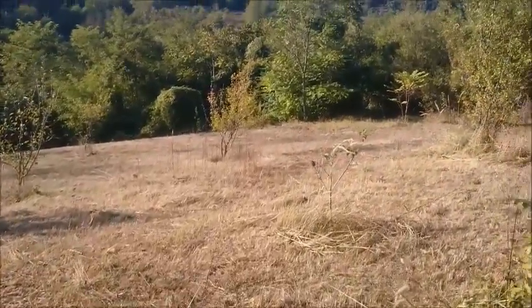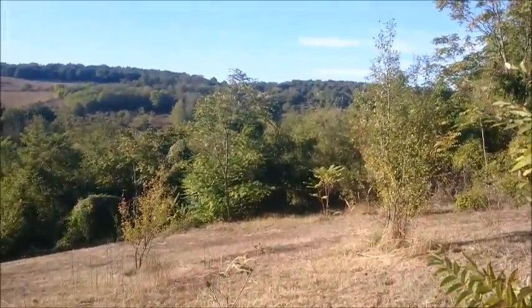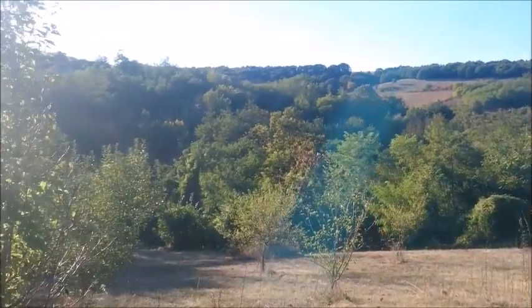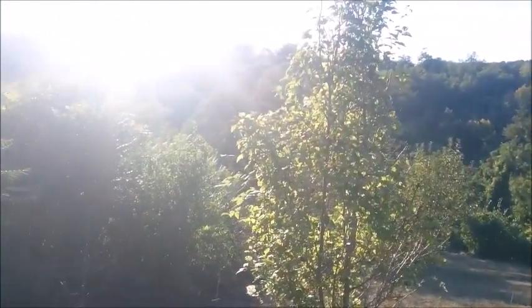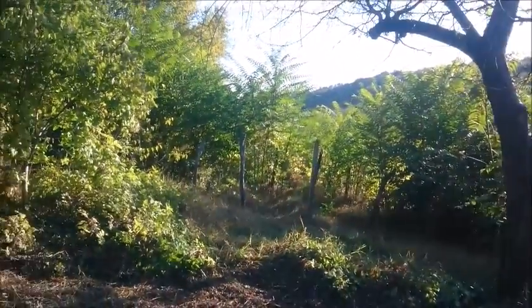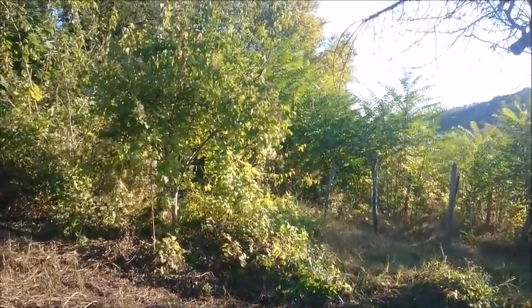I'll just give you a quick view of the valley. Basically there are some houses the other side of the valley. We're the very last house in the village — or the very first house in the village, I guess, as you come up the hill.